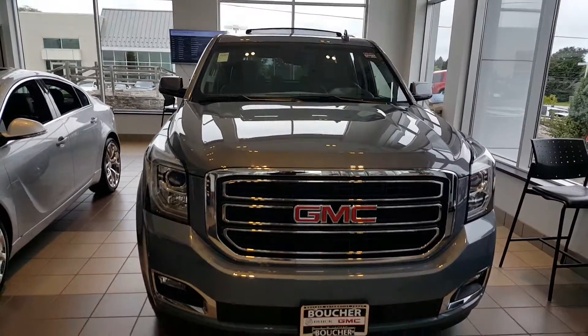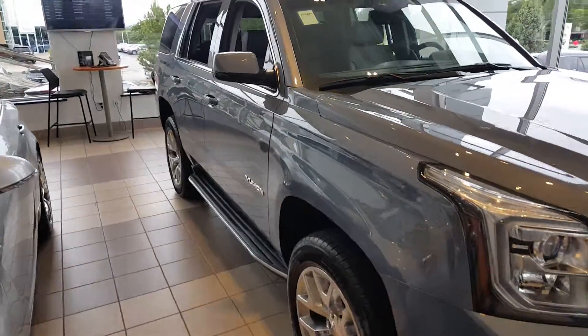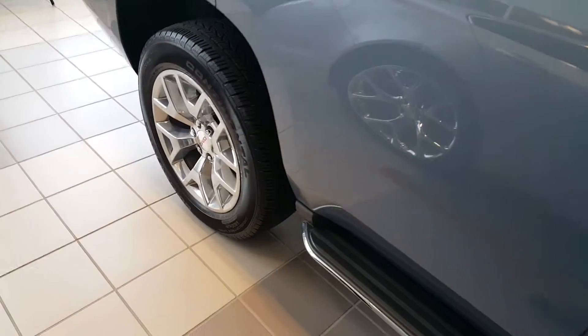Hi Mr. Mayor, Gregory here from Boucher Buick GMC. Wanted to show you this 2015 GMC SLT Yukon — 20 inch polished aluminum wheels, as you can see, and it also has the fixed running boards as well.